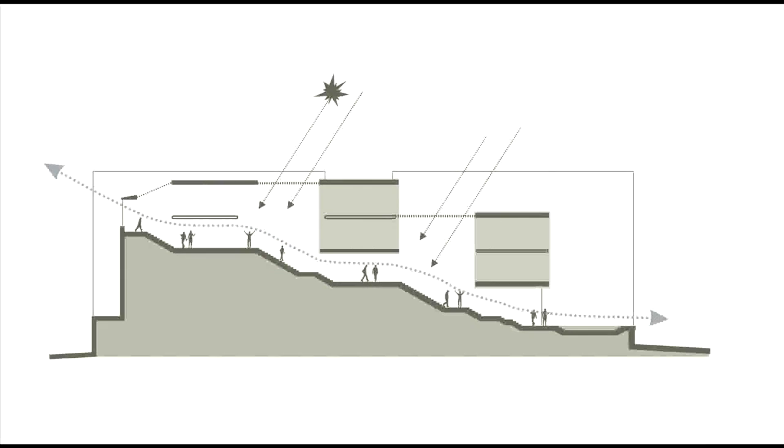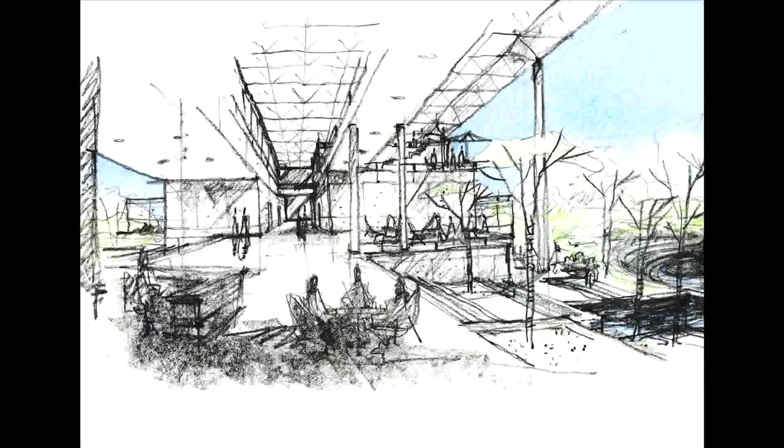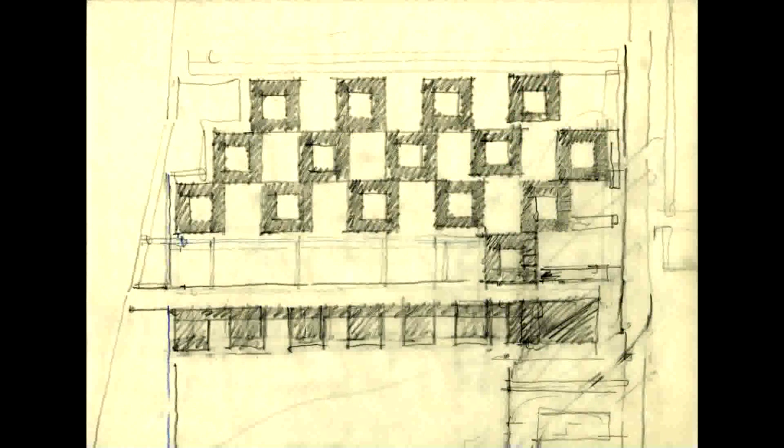Beyond their functional requirements, the most interesting contemporary Indian public buildings built in the first decade of the 21st century are essentially concerned with integrating man, nature and symbolic dimensions through architecture.